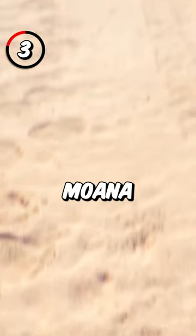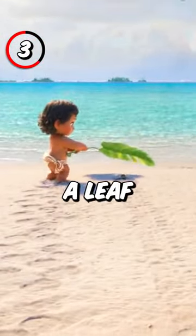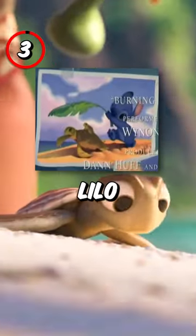3. The beach scene where Moana escorts a turtle across the beach with a leaf for shade is a direct reference to Lilo and Stitch.